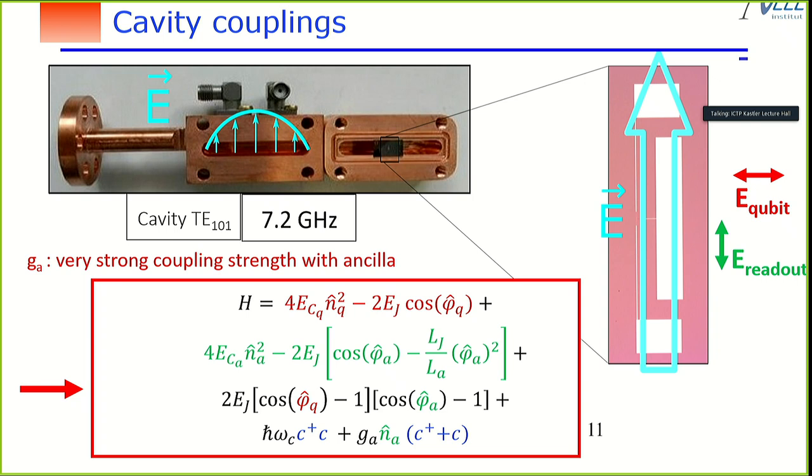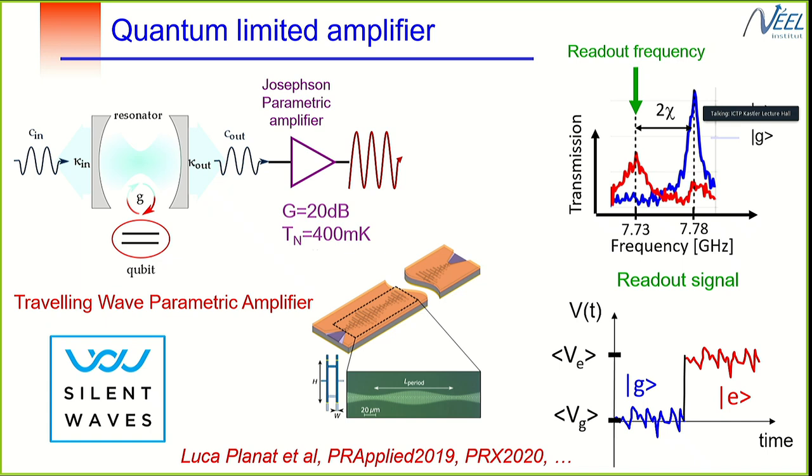To perform experiments, we inject microwave into the cavity and amplify the signal using a Josephson parametric amplifier developed in Grenoble with Nicola and Luca Planar. We apply the readout frequency resonant with the cavity resonator. When the qubit is in the excited state we get a large signal, and when it is in the ground state we get a low signal.